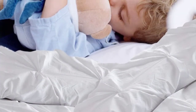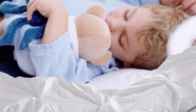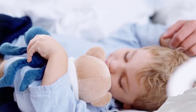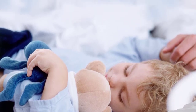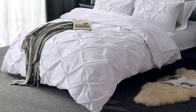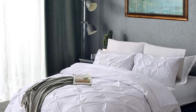Moreover, the pinch-pleated duvet cover consists of a hidden zipper to insert and remove the comforter with ease. The pinch-pleated design of this cover enhances the sophistication of your bedding. This soft-to-touch and breathable cover also derives from the soft microfiber material. Furthermore, the fabric helps you to feel warm and comfortable year-round. The hypoallergenic fabric of this set protects you against dust mites, dirt, and common allergens. You can easily machine wash this set.